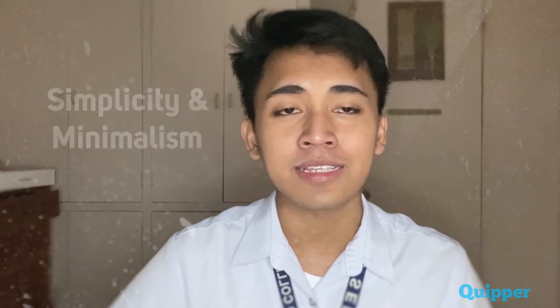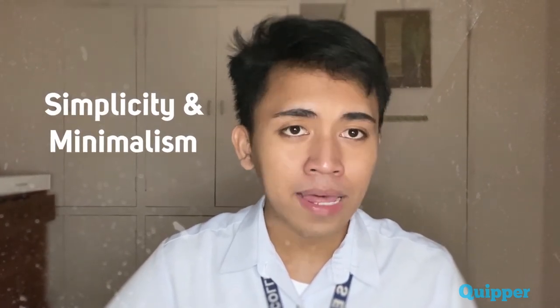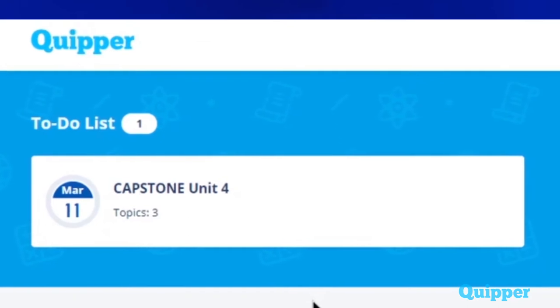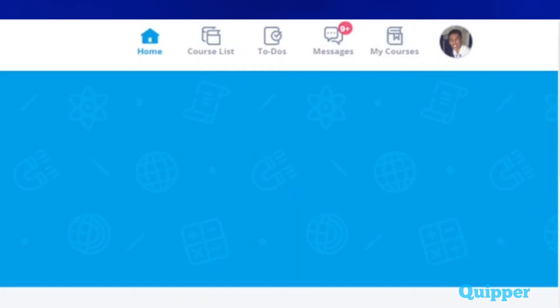The user interface on Quipper has been engineered to let students experience simplicity, minimalism, and added comfort to access the lessons needed for them to learn. This is a great way for students, especially the young ones, to be guided to the proper content on their platform. This also follows and maximizes the good elements of making one's website.